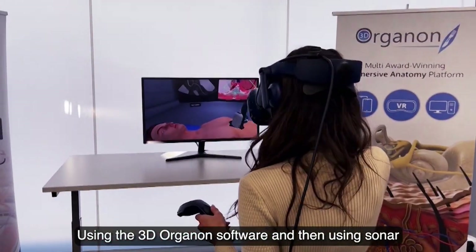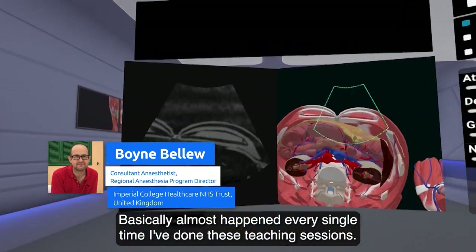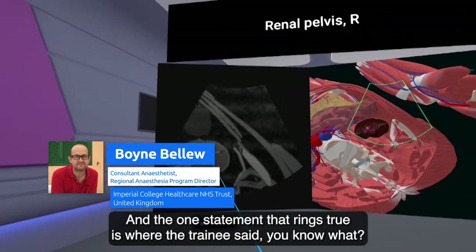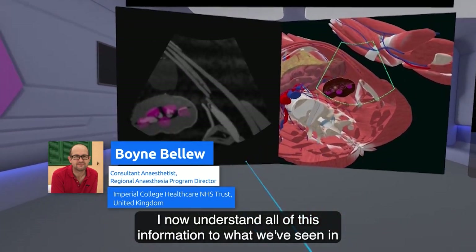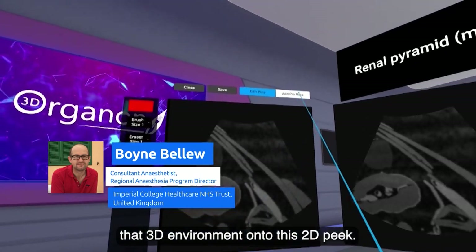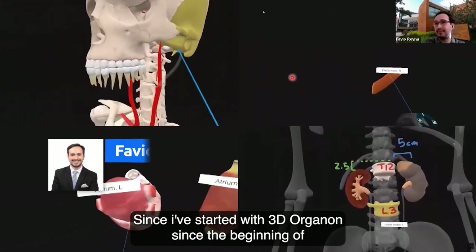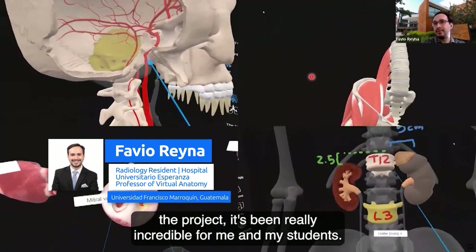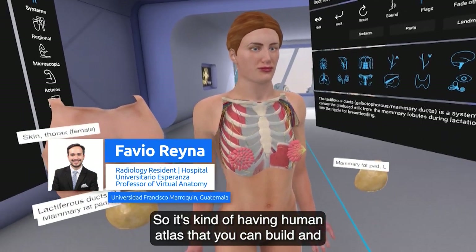The technology is user-friendly; students can be transported to the virtual lab by simply putting on the headset and clicking the controller. Using the Organon software alongside anatomical clips and pictures, something remarkable happens every single teaching session. One statement that rings true is when a trainee said, 'I now understand all of this information' — mapping what they've seen in the 3D environment onto a 2D image that people sometimes struggle to interpret.